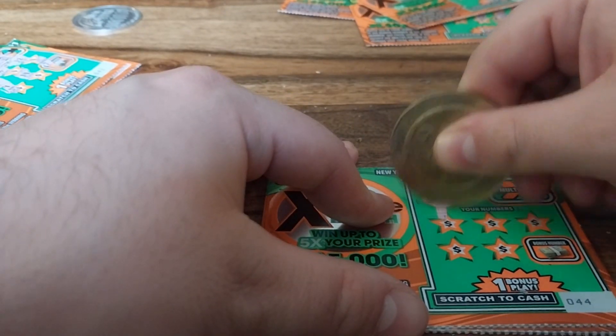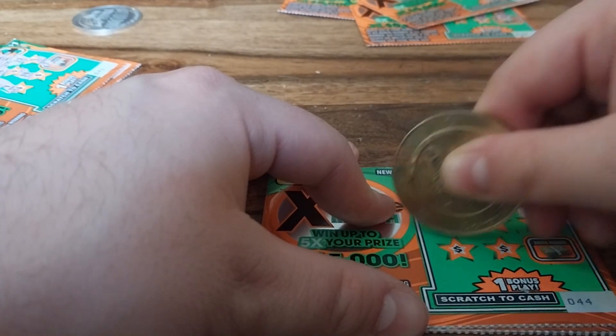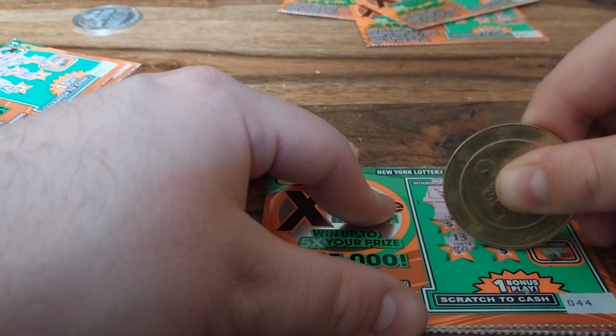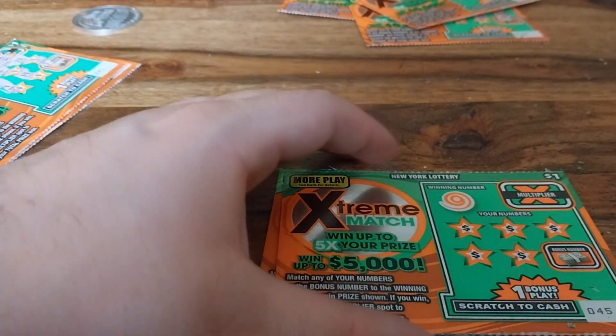We got 7 as the winning number here. Numbers are 3, 11, 15, 13, 14, and 6. So nothing new on that one.